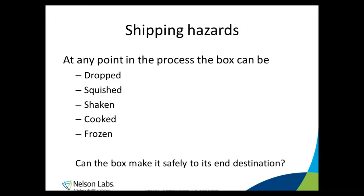So at any point in the process, the box can be dropped, squished, shaken, frozen, or cooked. The question is: can it make it safely to its final destination unharmed?